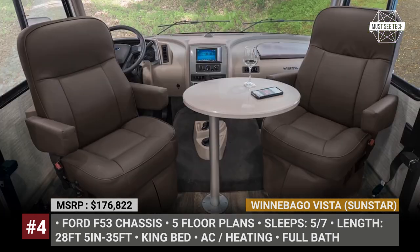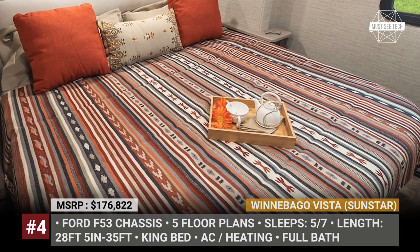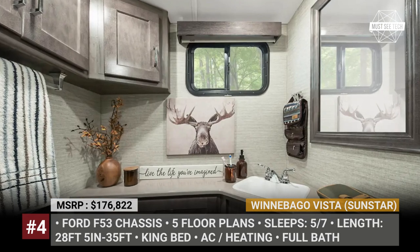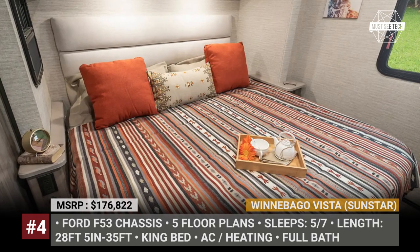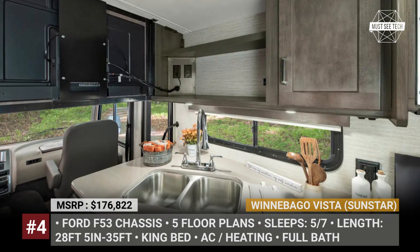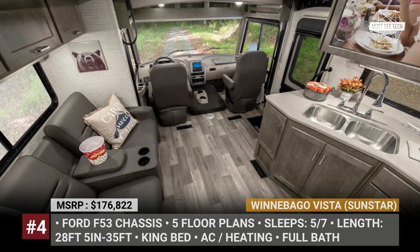Regardless of the chosen floor plan, these Winnebagos come standard with a king bed measuring 72 by 75 inches, a large lounge in the middle, a fully equipped kitchen with a three-burner recessed range top, powered patio awning, and LED lighting throughout. The options list is vast, but the most interesting features include theater seating with individual recliners, additional TV screens, premium cooling system, and solar.